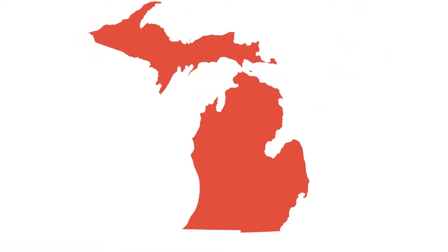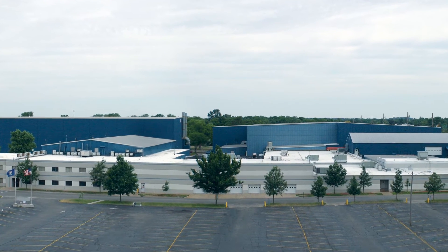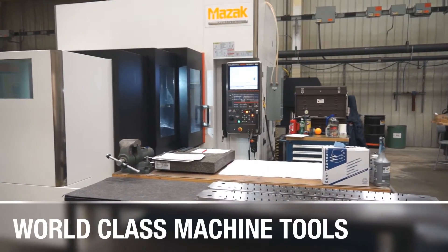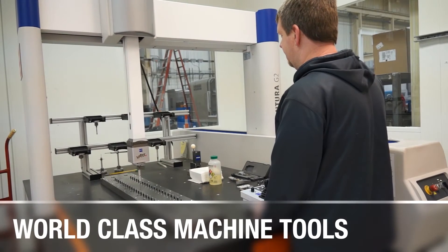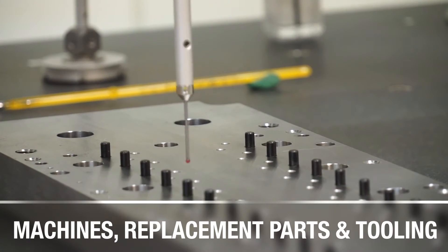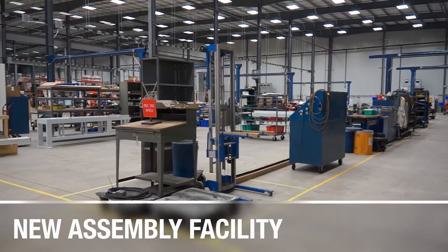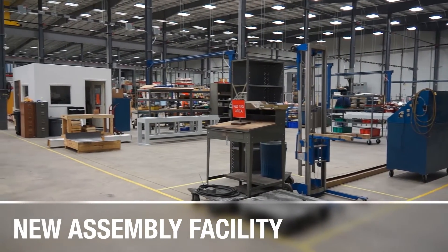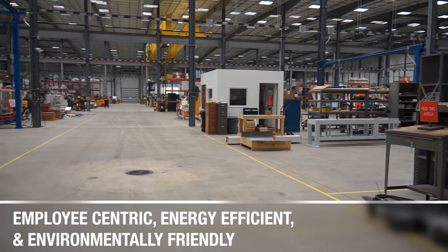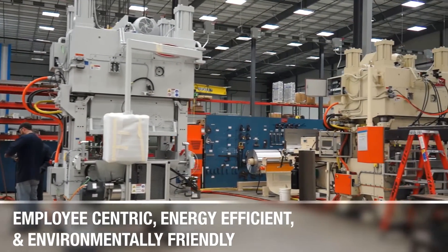Burr Oak Tool is headquartered in Sturgis, Michigan, USA. The business offices as well as sales and engineering departments are housed in the manufacturing facility. A unique collection of world-class machine tools coupled with computer-aided design software and outstanding employees enables Burr Oak Tool to design and manufacture the best machines, replacement parts and tooling to meet customer requirements. Our new assembly facility was completed in August 2014 and was designed and built using sophisticated building technology, making the facility employee-centric, energy efficient and environmentally friendly, all while improving workflow efficiency.